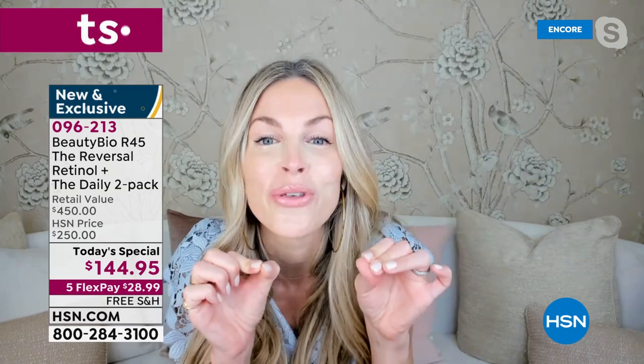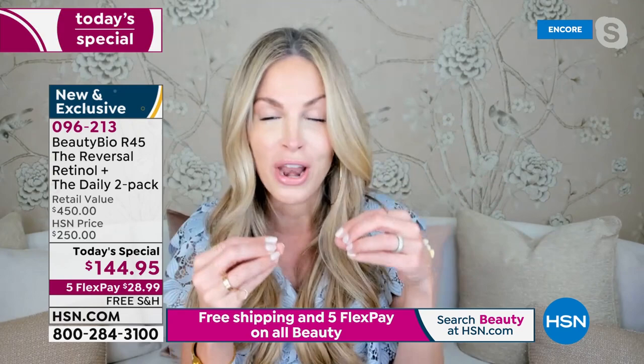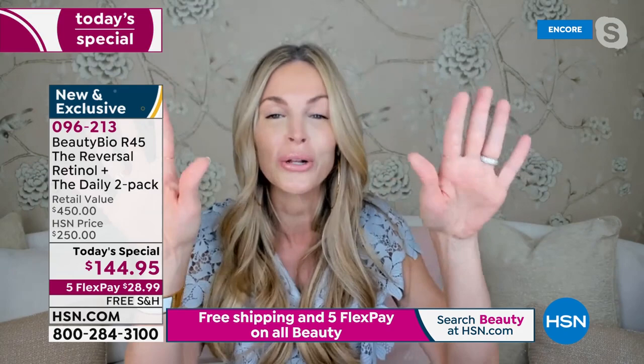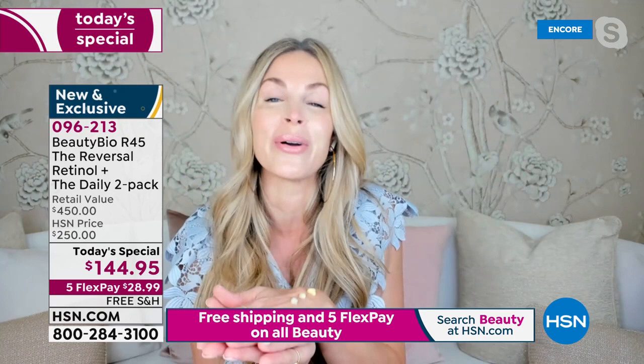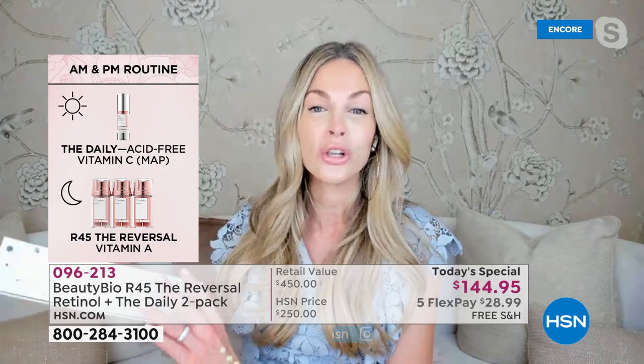We are blowing it out of the water. Don't ask me to repeat this — it is a major, major moment. The biggest value bundle we have ever done of our number one nighttime routine ever, and our number one daytime serum — daytime and nighttime, my holy grail products together at a redonculous, bananas, amazing value. I am so excited for today and so excited for us to do the R45 day challenge. We started with R45 and it is globally, from here to Harrods, still our number one seller.